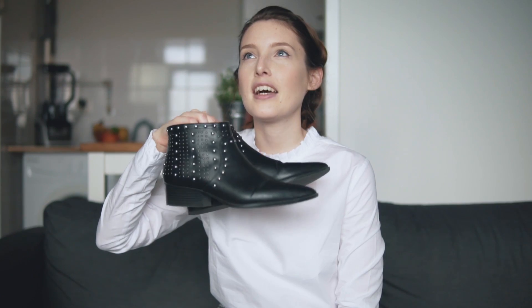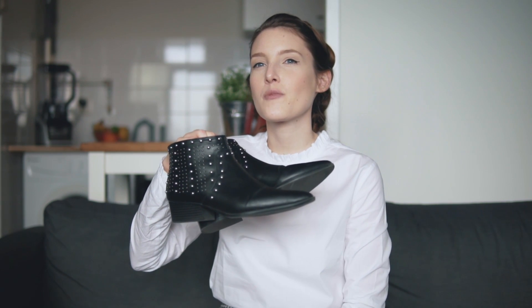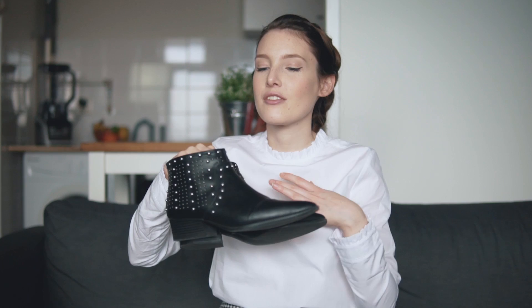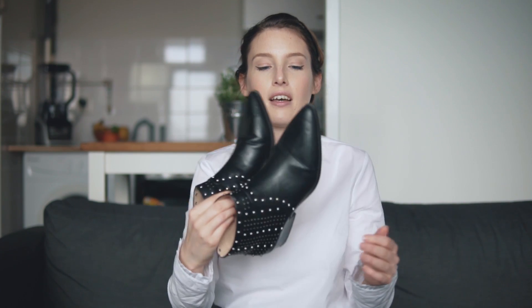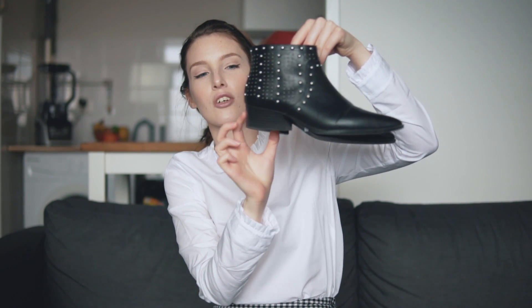Moving on to shoes — you guys have seen these little booties around my channel. They're from Mango and I've been wearing them almost every day this month. The weather here hasn't been great, still a bit cold, so booties are perfect. I love the detailing on them — they fit really well, look elegant, have a nice shape, and the heel is slightly elongated rather than a block heel, which I love. Bonus: they are now on sale on the Mango site, so I'll link them below.